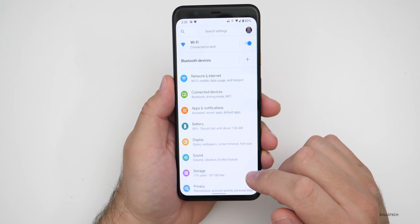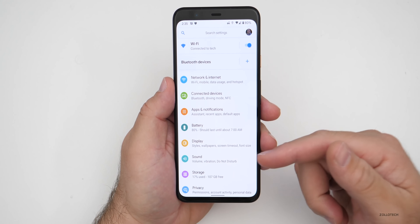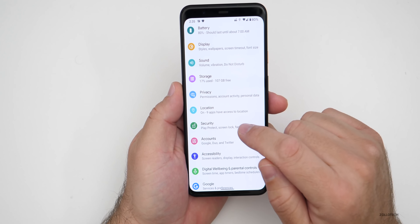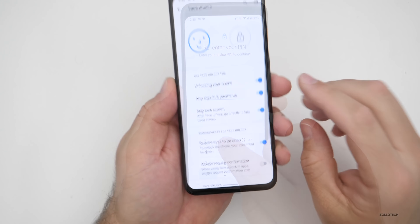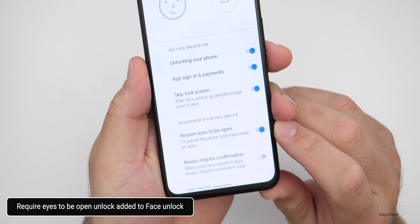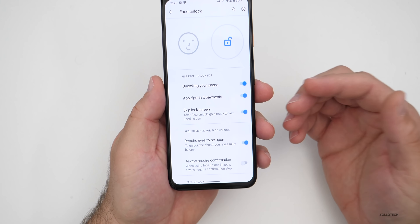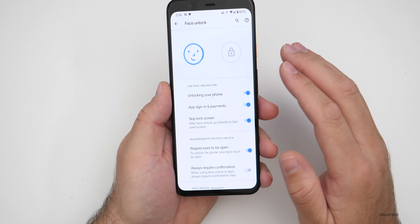They've also added the option of requiring your eyes to be open for face unlock on the Pixel four or four XL. If you go to security and then face unlock and enter your PIN, you can see it says 'require eyes to be open to unlock the phone.' I tried this — I turned the phone off, turned it back on, kept my eyes closed, and it didn't unlock until I opened my eyes. It seems to work just fine.